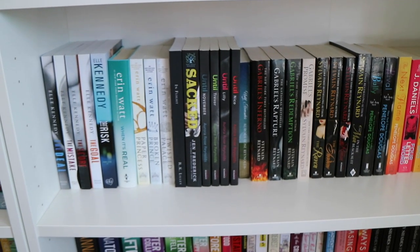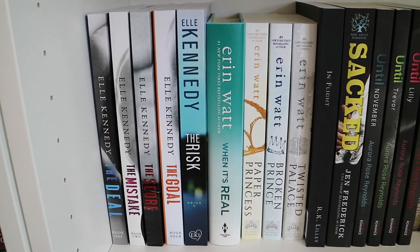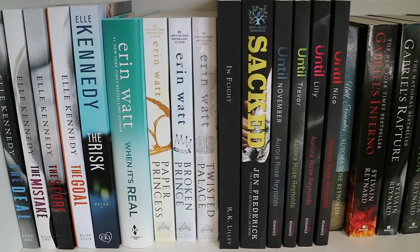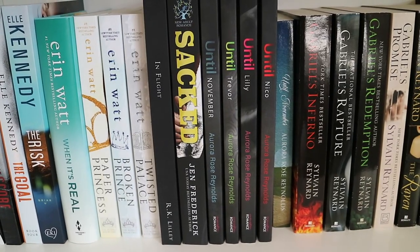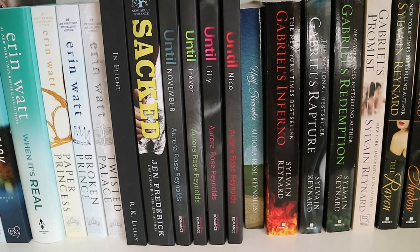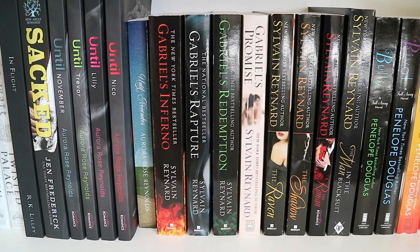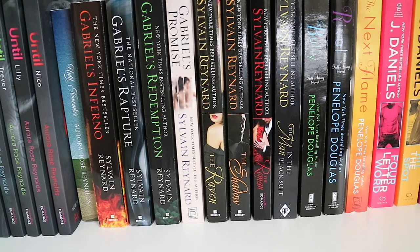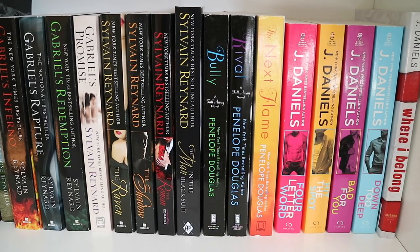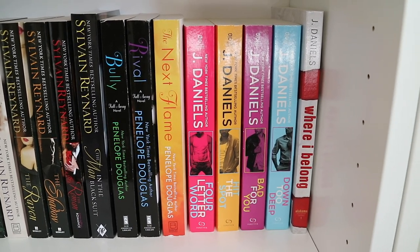Now onto the fourth shelf. The Deal, The Mistake, The Score, The Goal, and The Risk by Elle Kennedy. When It's Real, Paper Princess, Broken Prince, and Twisted Palace by Erin Watt. In Flight by R.K. Lilley. Sacked by Jen Frederick. Until November, Until Trevor, Until Lily, Until Nico, all by Aurora Rose Reynolds — and then a special edition of Until November also by Aurora Rose Reynolds. I have my Sylvain Reynard collection: Gabriel's Inferno, Gabriel's Rapture, Gabriel's Redemption, and Gabriel's Promise. The Raven, The Shadow, and The Roman. And then The Man in the Black Suit. Bully, Rival, and The Next Flame by Penelope Douglas. Four Letter Word, Hit the Spot, Bad for You, Down Too Deep, and Where I Belong, all by J. Daniels.